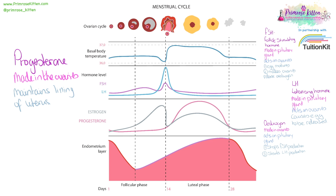And then progesterone, which is made in the ovaries, and is responsible for maintaining the lining of the uterus. So as progesterone increases, so does the lining of the uterus. If there is no implantation, the progesterone levels will fall, the lining of the uterus will start to break down, a period will happen, and the cycle starts all over again.